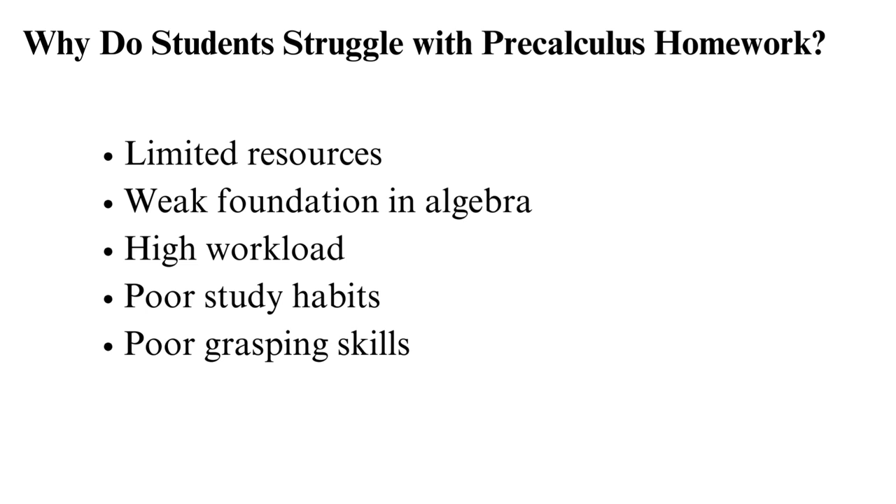Poor grasping skills are another challenge. Lack of understanding of pre-calculus concepts like formulas will make you fail. You need to understand how to apply the formulas and solve problems.